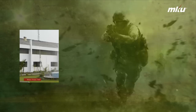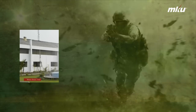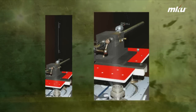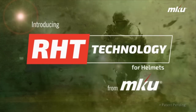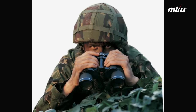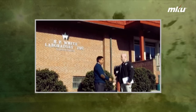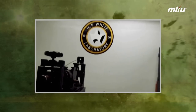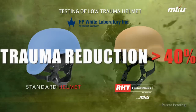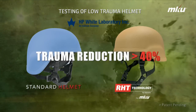Engineers at MKU's research and development facilities in Germany and India have been working for a breakthrough in this area for quite some time. Today, MKU is proud to announce a major breakthrough with its RHT technology that can substantially reduce the resultant trauma due to impact in helmets. The success of this technology is further substantiated by the renowned HB White Laboratory, USA. The results of the tests show a dramatic reduction in resultant trauma of over 40% in MKU helmets with RHT technology as compared to standard helmets.